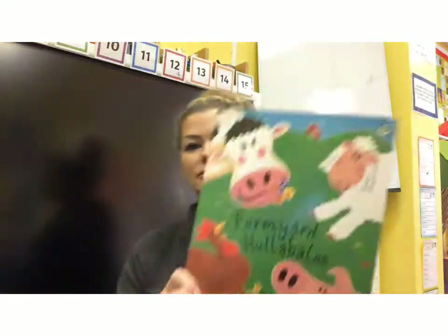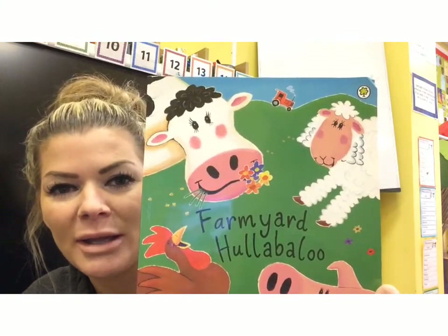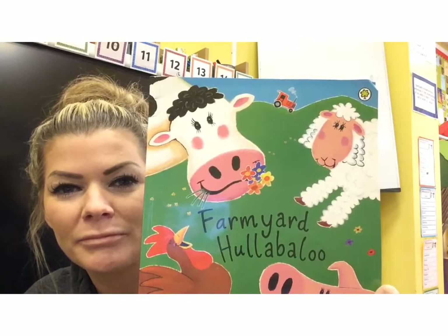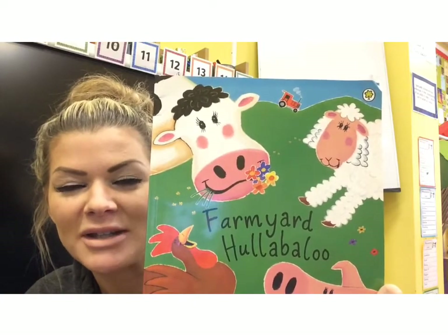Sometimes on a farm you can hear noises, but they're not necessarily animals. Have a look at the picture on the front of the book. What else is in that picture that might make noise on a farm? Did you say tractor? Fantastic. Well done.